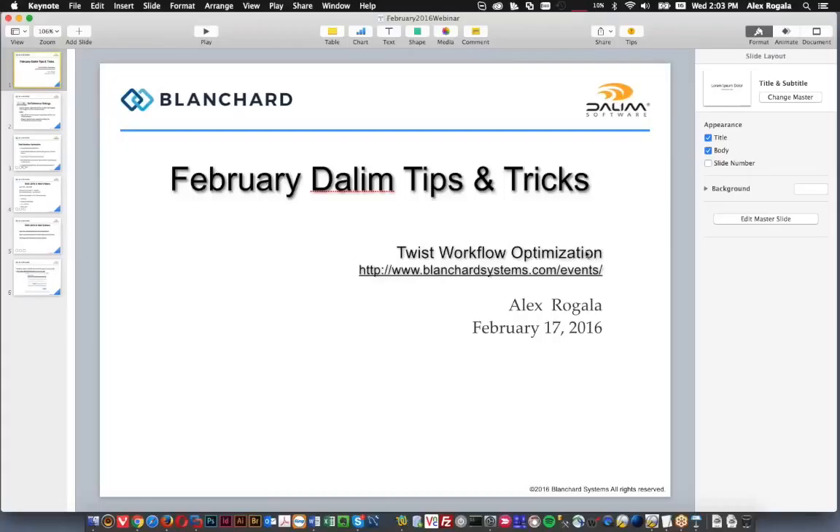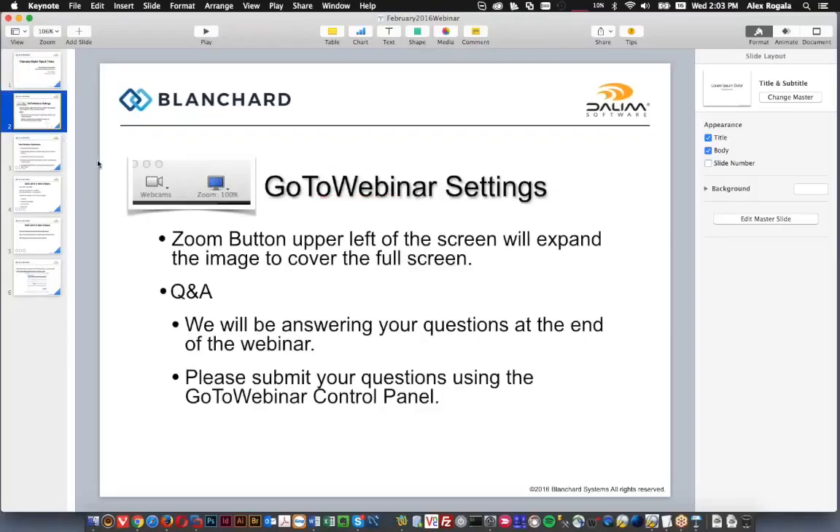Good afternoon everyone. My name is Alex and welcome to our February or March Dalim Tips and Tricks webinar. Today we're going to be talking about TWiST workflow optimization. On this slide we have a few notes about the GoToWebinar controls. There is a questions area in the GoToWebinar panel — if you have any questions just send them in there and I'll address them all at the end of the session.